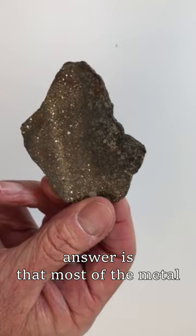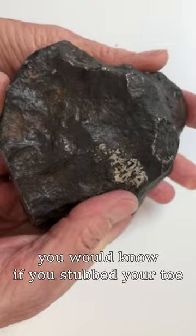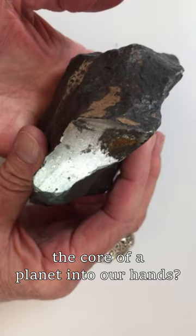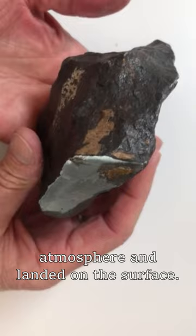The answer is that most of the metal on Earth is found deep inside the core. This rock, this meteorite, is made entirely of metal. For sure you would know if you stubbed your toe on this one — very heavy. There's a little corner of it sliced off; you can see that right there. Really shiny metal. So how do we get the core of a planet into our hands? The answer is this used to be a planet that existed, but it broke apart and is no more. Now we have chunks of it that fell through the Earth's atmosphere and landed on the surface. That's super cool.